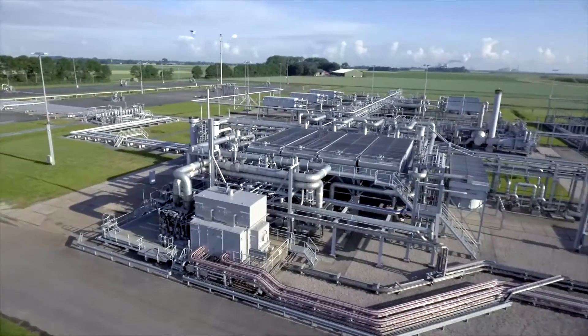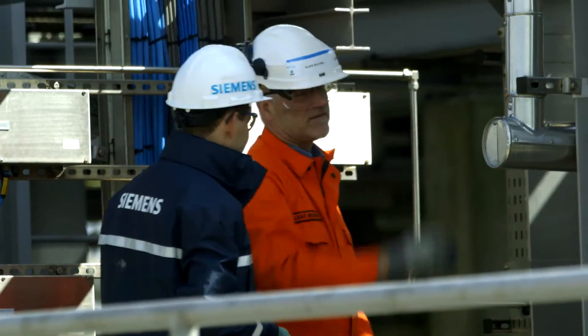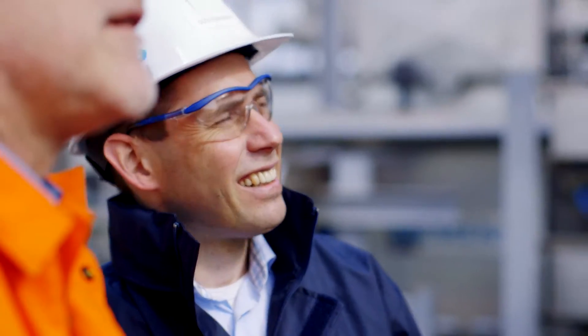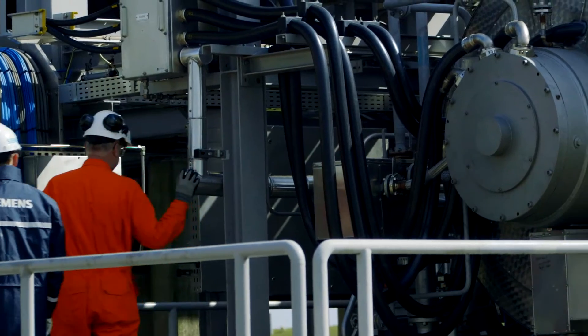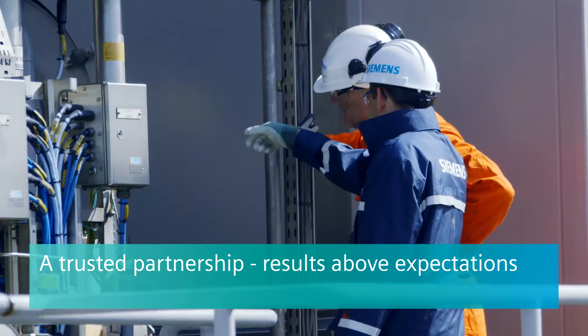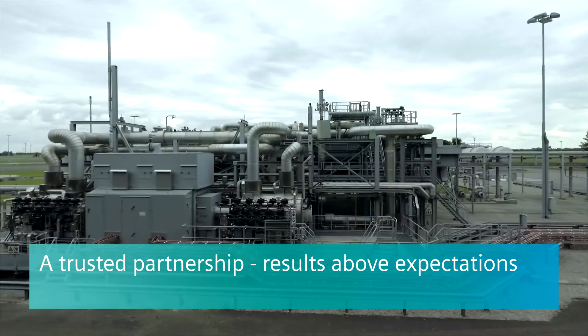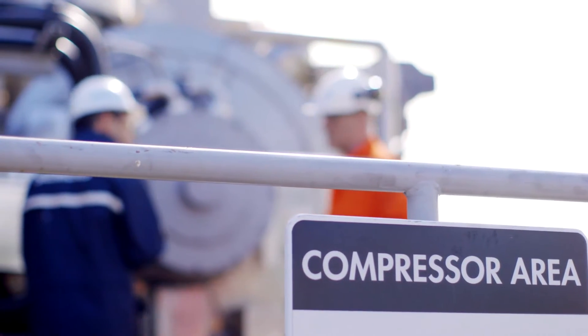With the magnetic bearings from Siemens we have no oil spills, and it's a clean system. We had the idea to start with this project in January 2015, and at the end of January 2016 the system was up and running. The behaviour of the whole system is above expectation — we had a contractual agreement for an availability of 75%, but it was almost 99% just after start-up for a pilot compression system.